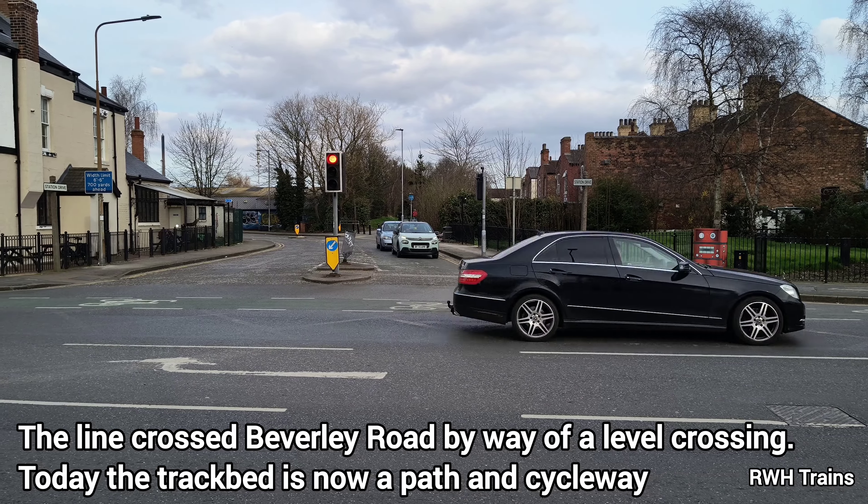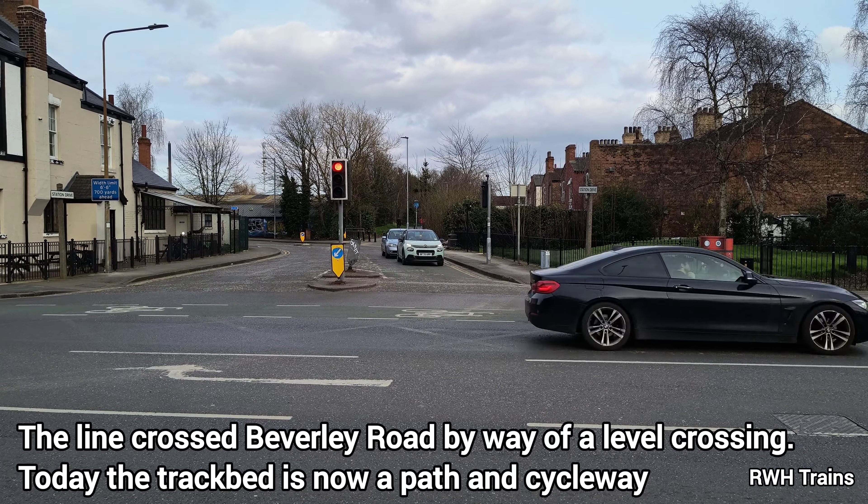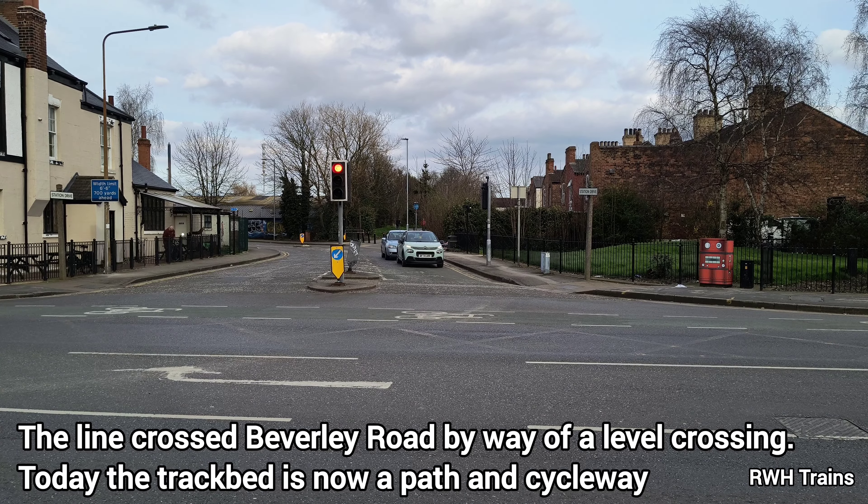The track bed runs to the footpath behind these cars. As you can see, the road is called Station Road now.